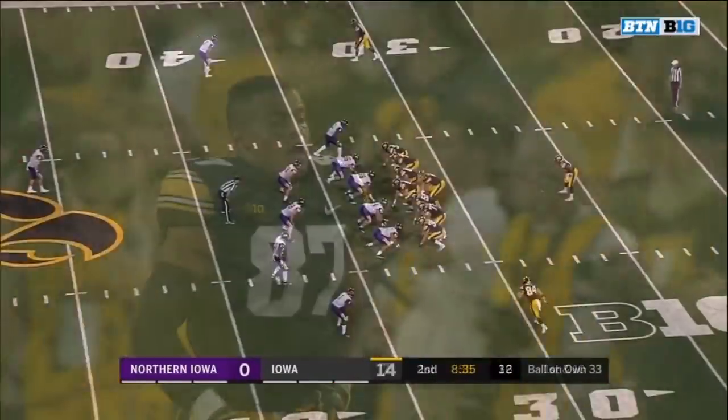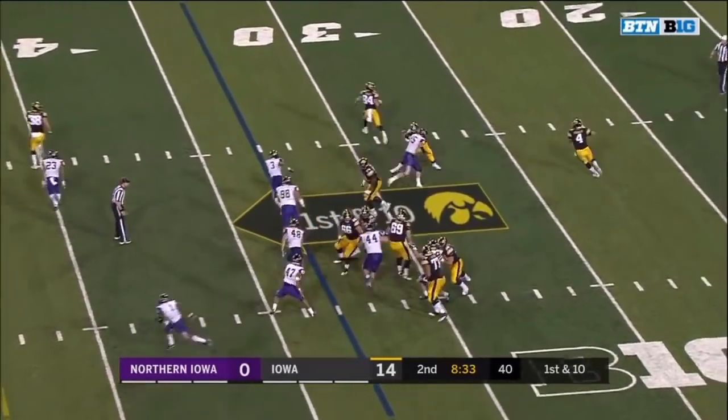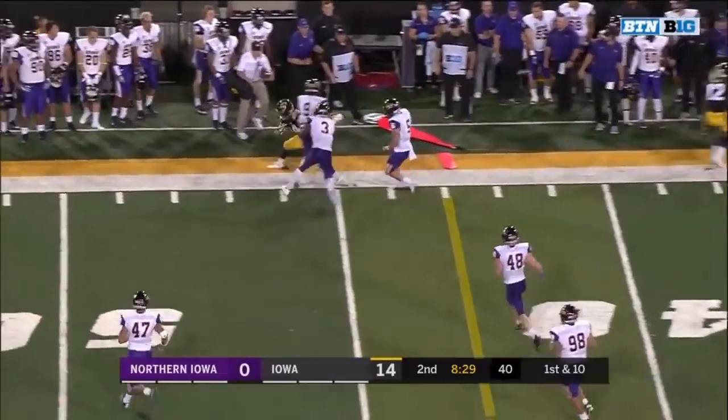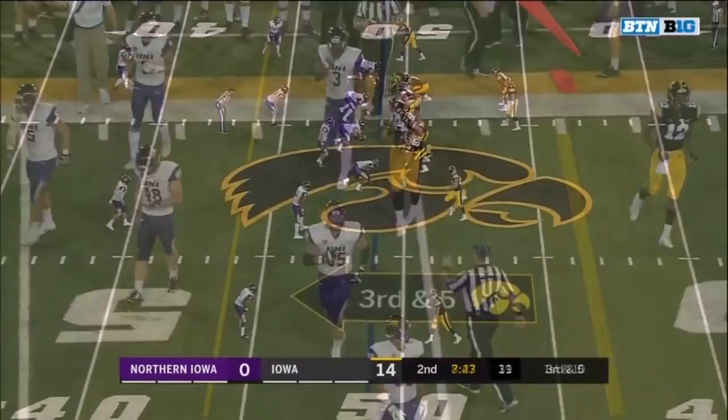First and goal Iowa — the offense is rolling right now. Stanley had completed fewer than 53% of his passes in the first two weeks of the season. He's got Easley out of bounds for another Iowa first down. He's now 10 for 12 tonight.